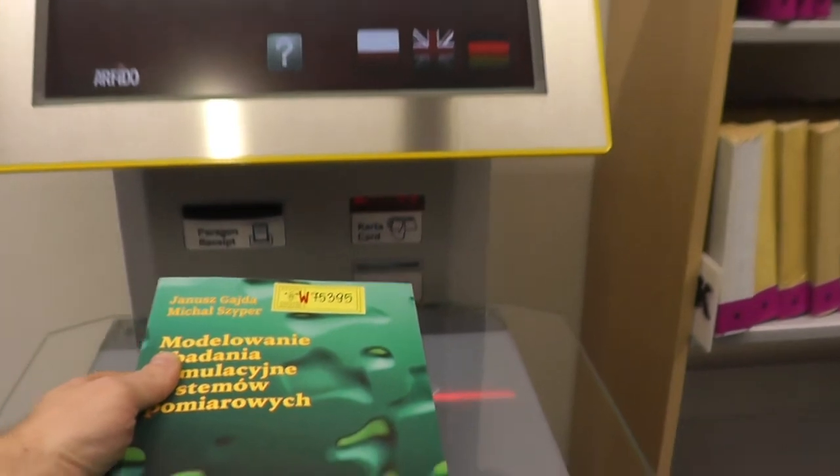Hello, my name is Irena. Interlibrary loan provides access to library collections that are not accessible in any of Krakow's libraries. This service is available for employees and students of our university, and we also provide services for other libraries and institutions. We lend books, journals, and doctoral theses, and we can send copies of articles. We cooperate with many libraries and institutions both in the country and abroad.